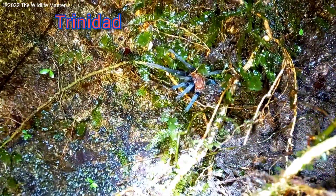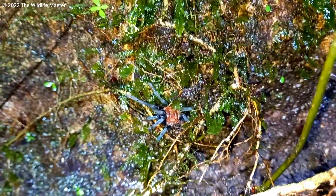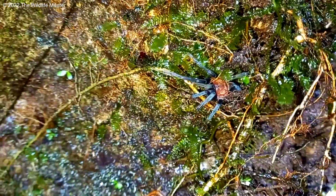This is a Trinidad pink tarantula. If you watched the video where I did a list of the seven tarantula species found in Trinidad and Tobago, this was in it. Putting together this video about this pink tarantula was kind of difficult because there's not much information about this species.